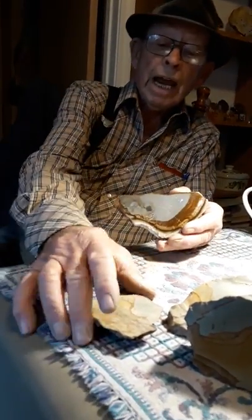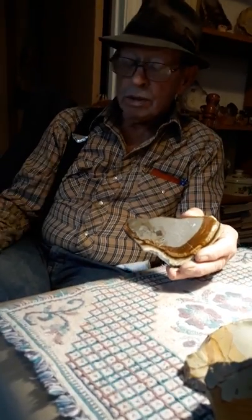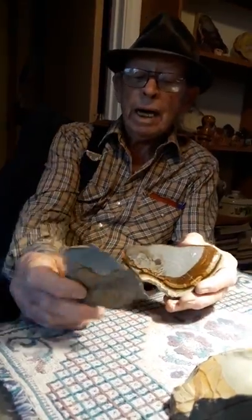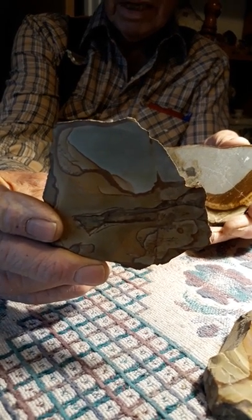We do have Wild Horse, and the reason I know this is Wild Horse is because I've been to the Wild Horse mine. I collected this rock off the — let's take a look at that. This is the Wild Horse. Wow, that's a pretty picture jasper. Yeah, it is.